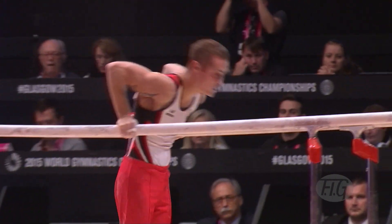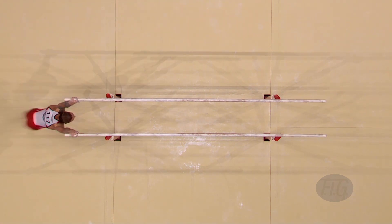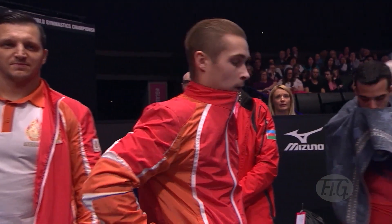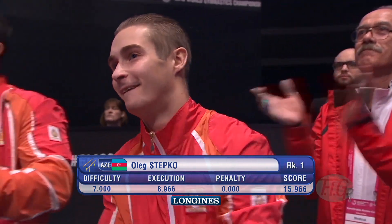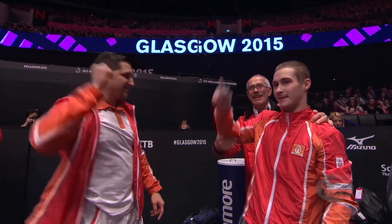See those body lines — he swings through, into that tip out there, to the handstand. Huge score: 15.966 for Oleg Stepko of Azerbaijan. Terrific.